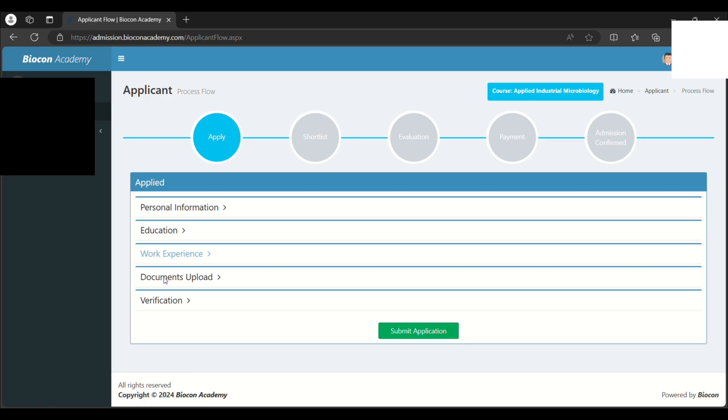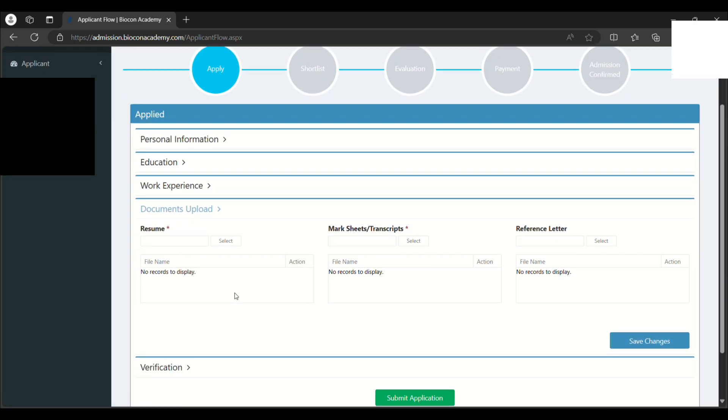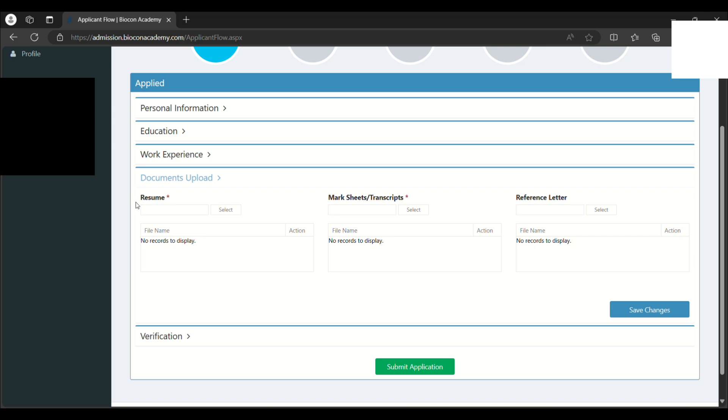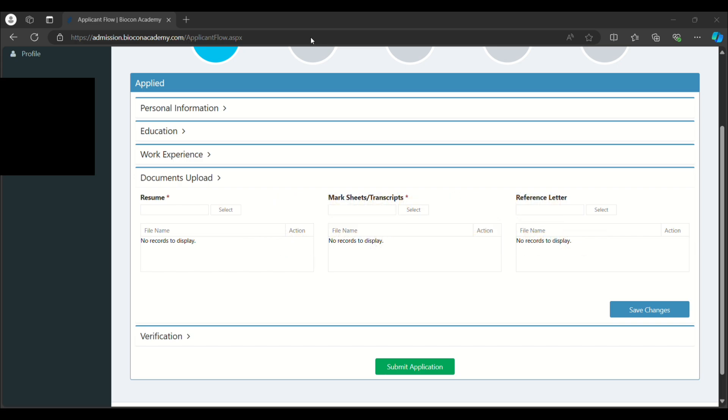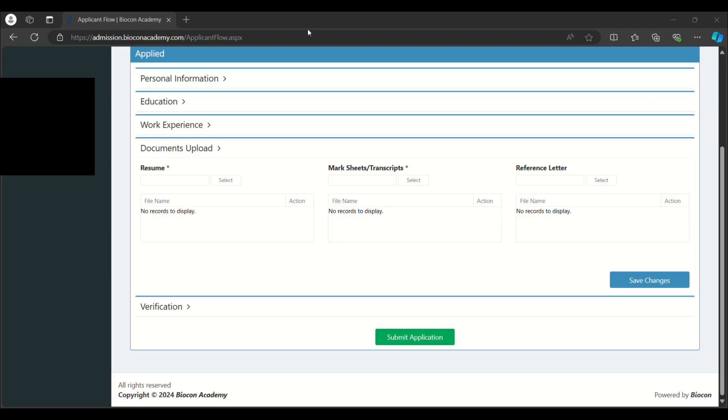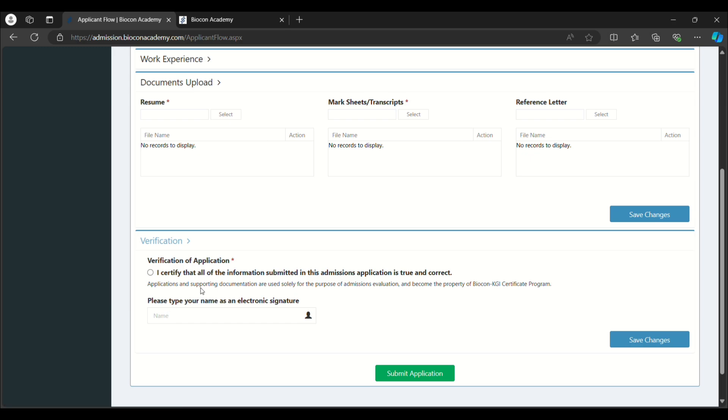Next, you have to upload your documents. Upload your resume — make sure you have a very good resume to get filtered for the next round. You also need to upload your mark sheets and a reference letter. Upload all semester mark sheets or transcripts from the first to the last semester. Finally, verify that all submitted documents are true and correct, type your name as an electronic signature, and click 'Submit Application'.